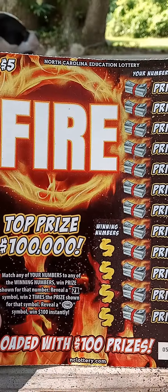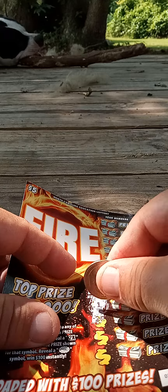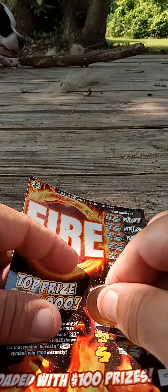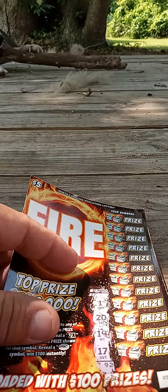And here we go. It's pretty simple — just match the numbers. Last time what we did is we hit the $100 symbol and won $100 instantly. So we got 1, 20, 19, and 17 are going to be our numbers.